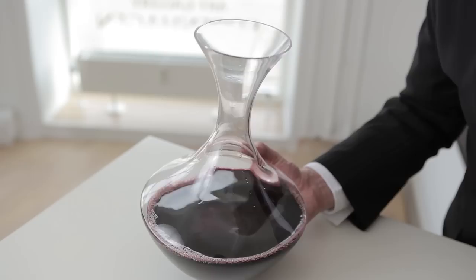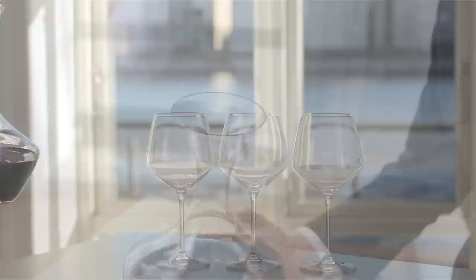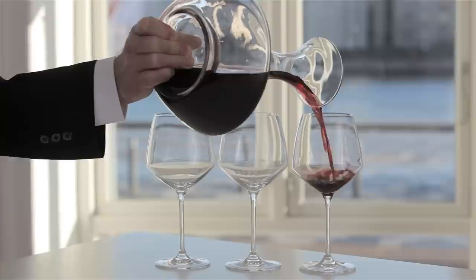With a light, yet firm grip of the base, gently swirl the wine around to release the aroma of the wine, and check if it's ready to be served. The indentation at the base of the carafe makes it easy to hold and pour.